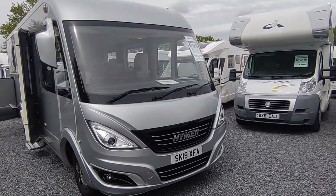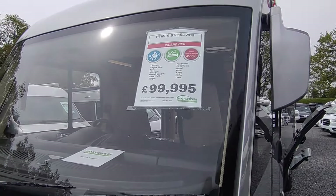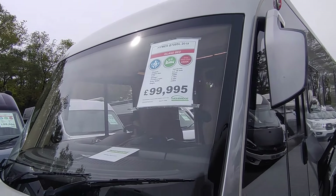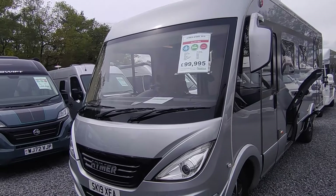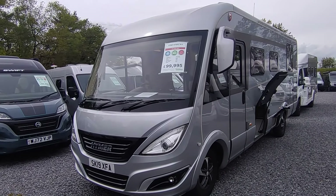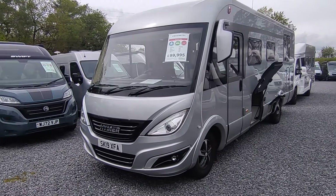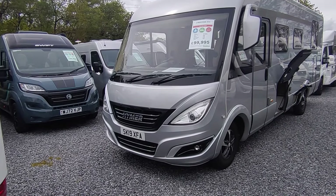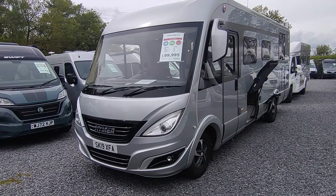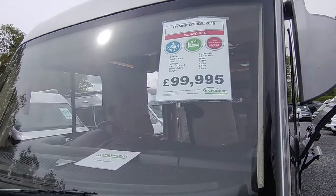The B708SL: 708 means it's the 7.8 metre top-of-the-range one; SL stands for Superior Line or Supreme Line. They did normal B-class, then BPL which was Premium Line, and then BSL which was Supreme Line — very rare, much more expensive. Most dealers ordered the premium lines for stock, but these got Corian worktops, Aldi heating, and the latest body shape. If you were to buy an equivalent today, this one was £150,000–£160,000 new, so you'd be paying more than that now.